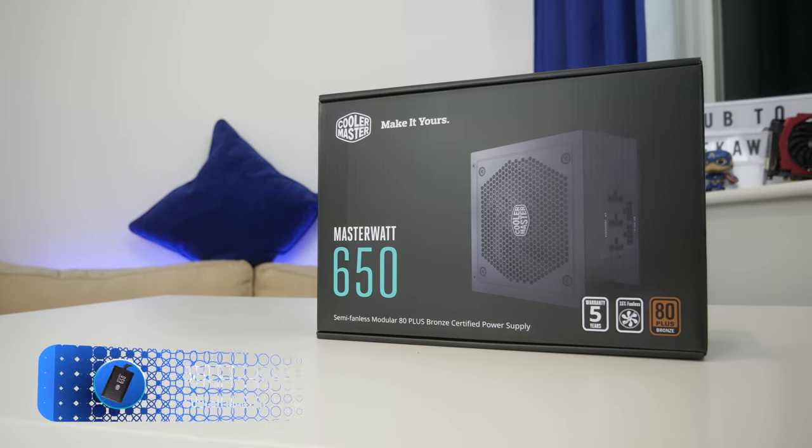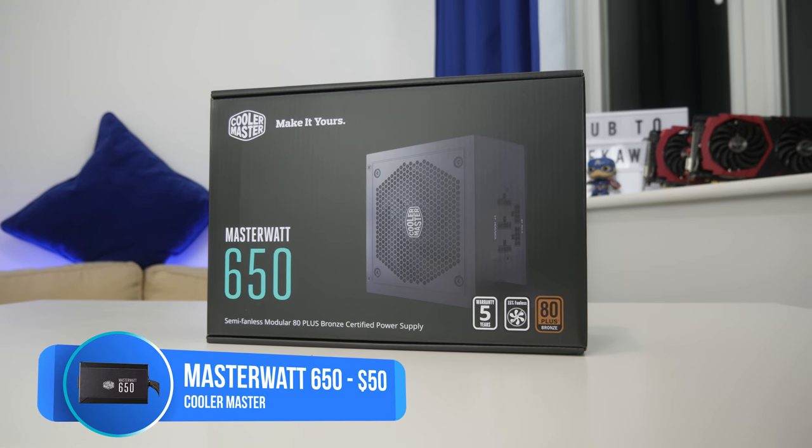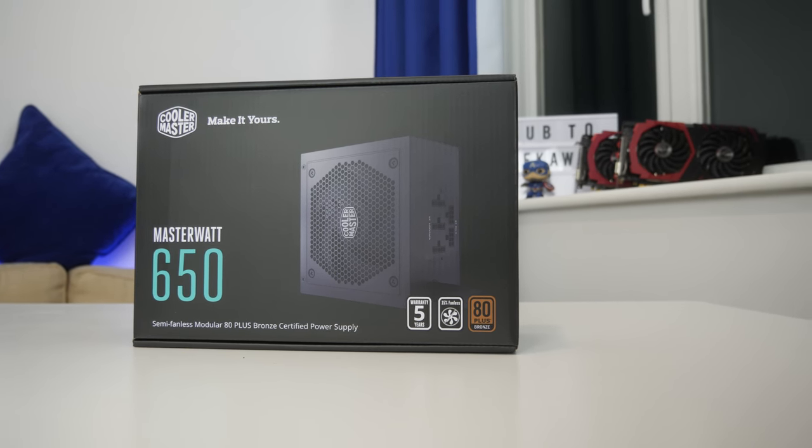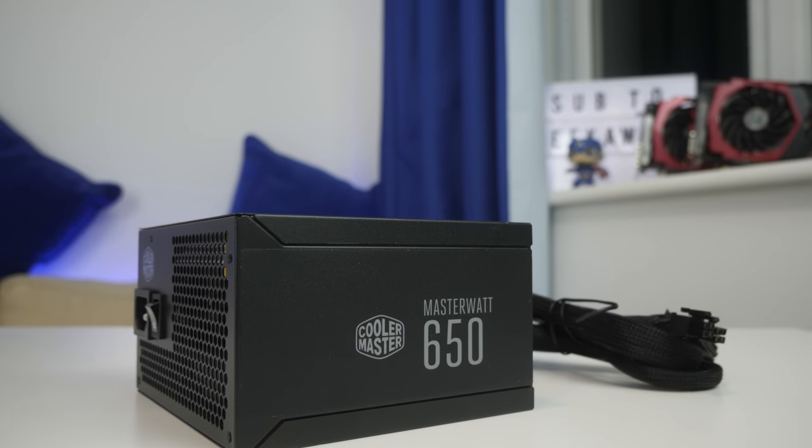For the final part in this build — the power supply — it's another Cooler Master affair with the Cooler Master MasterWatts 650. It's one of the cheapest power supplies I've found with fully black sleeved cables, has an 80 Plus Bronze certification, and comes from an incredibly reputable manufacturer. 650 watts is a tad overkill but you aren't spending much more than a lower watt unit, and it does give you leverage for upgrades later on. Overall really pleased with this unit — it's a perfect fit for today's build.